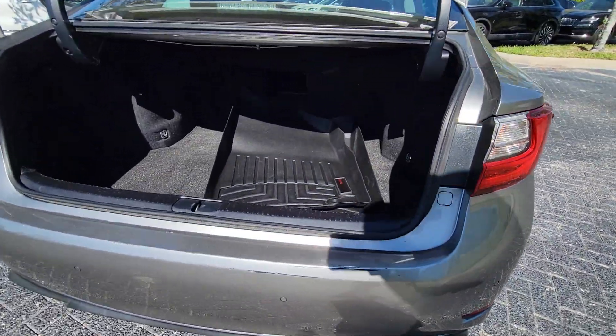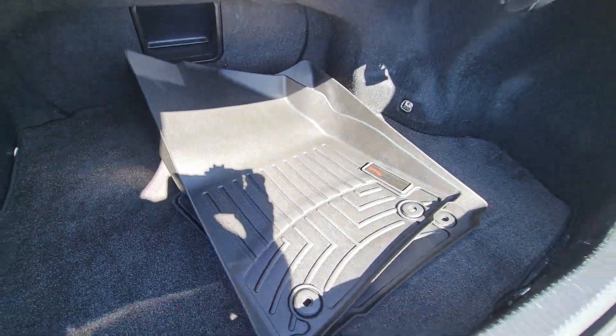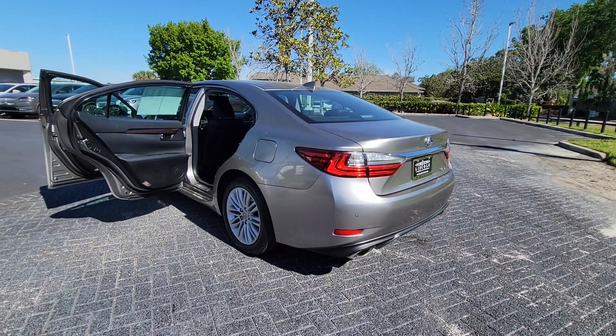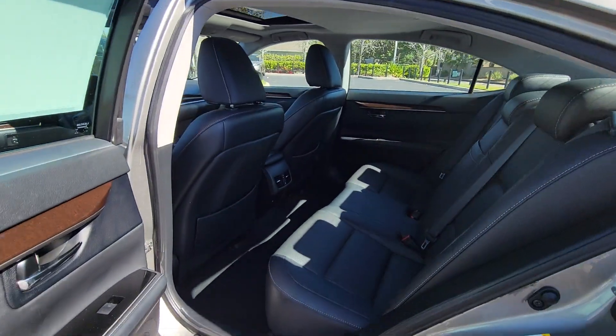The following are some of this vehicle's highlighted options: sun/moonroof, keyless entry, keyless start, satellite radio, power passenger seat, fog lamps, heated mirrors, premium sound system, backup camera, and multi-zone AC.